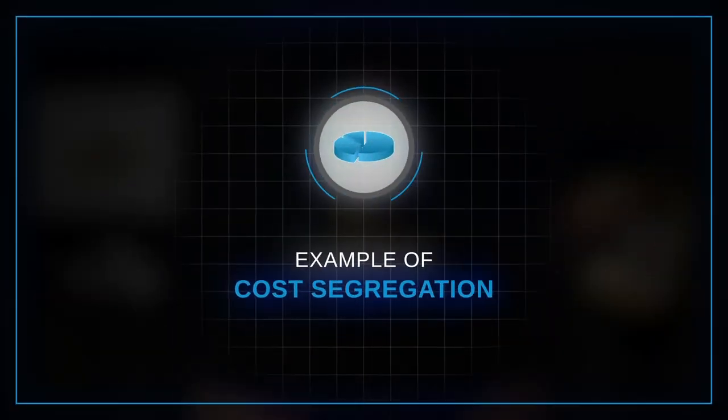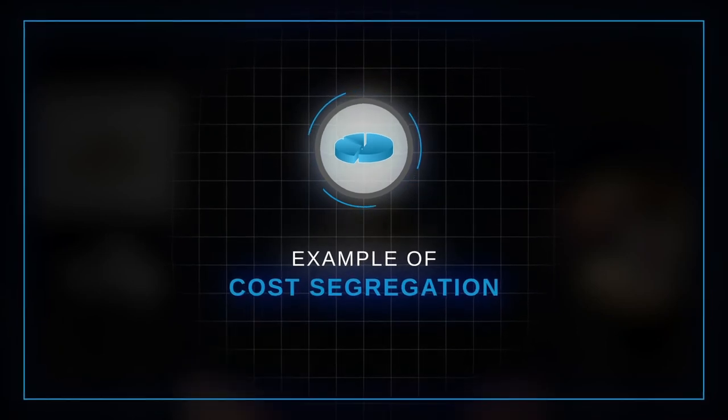Now for an example of cost segregation. Rachel invests in an office building that she plans to sell in 5 years and pays $900,000 altogether to the seller. She talks with her accountant and they decide that the land value is worth $100,000. Rachel divides the remaining $800,000 over 39 years to come up with a rough depreciation expense of $20,000 per year. This means when she sells in 5 years, the total value she will have kept from paying taxes on is around $100,000.